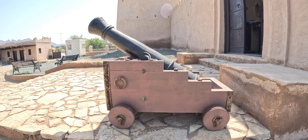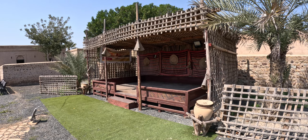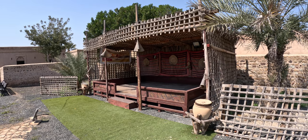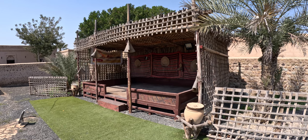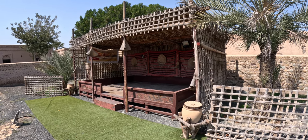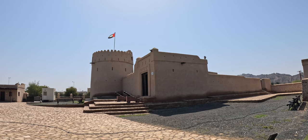Our quick trip to Masafi Fort was a fantastic journey into the rich history and stunning scenery of Fujairah. As always, far-flung adventurers — don't forget to like this video and subscribe to the channel. If you know of any hidden places, let me know in the comments below. What is the hidden UAE gem you'd like to explore next?